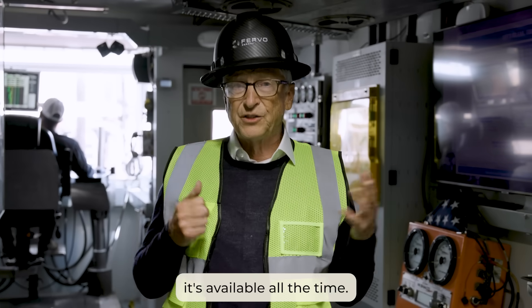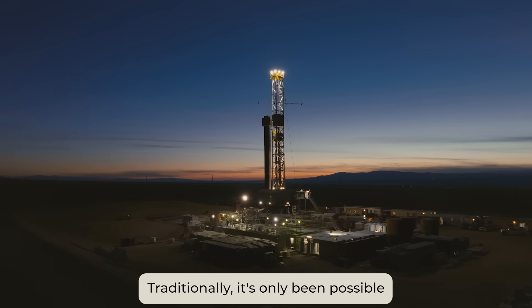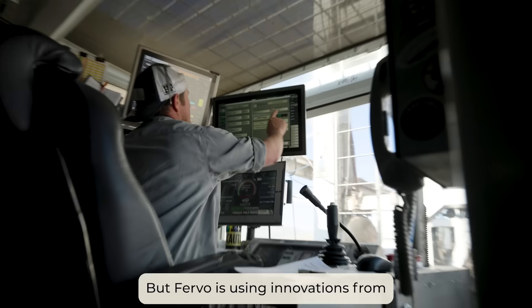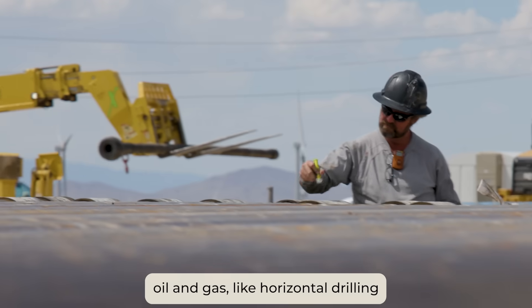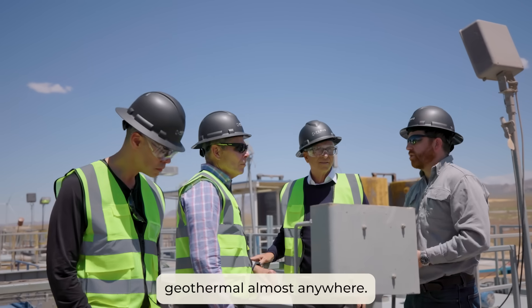It's not just clean — it's available all the time. Traditionally, it's only been possible in a few places. But Fervo is using innovations from oil and gas, like horizontal drilling, to unlock geothermal almost anywhere.